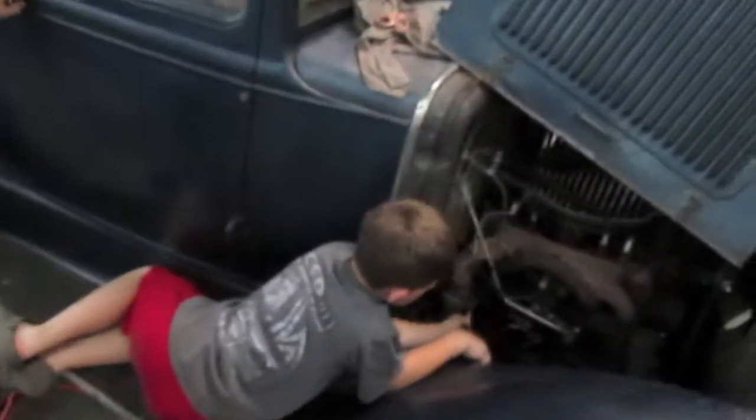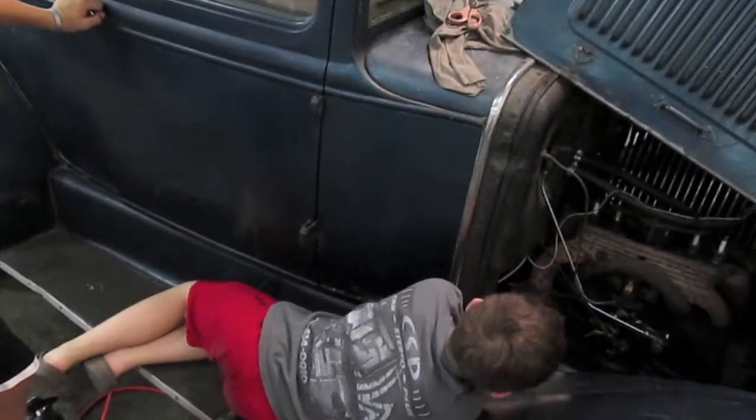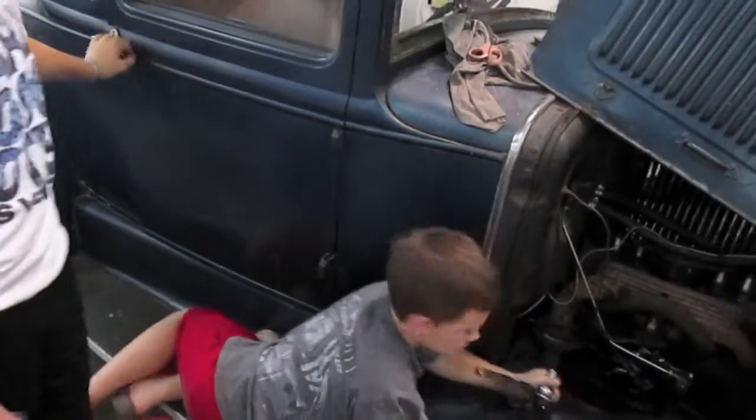So we're taking the bolts off. And that's righty-tighty, and that's lefty-loosey. That's right. You got to leave it on there.